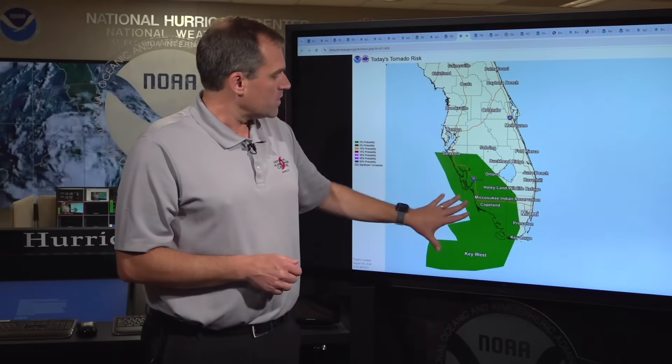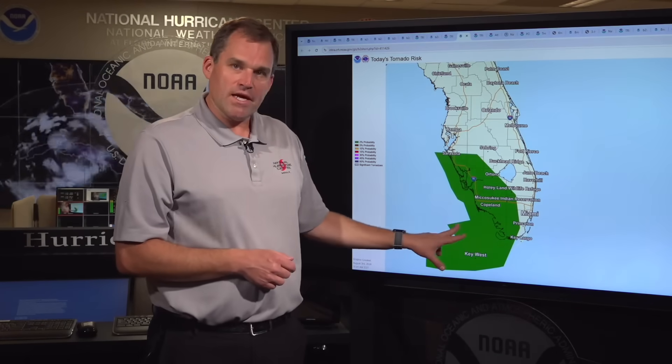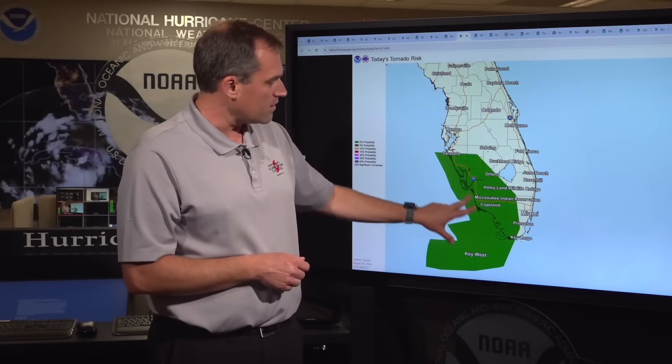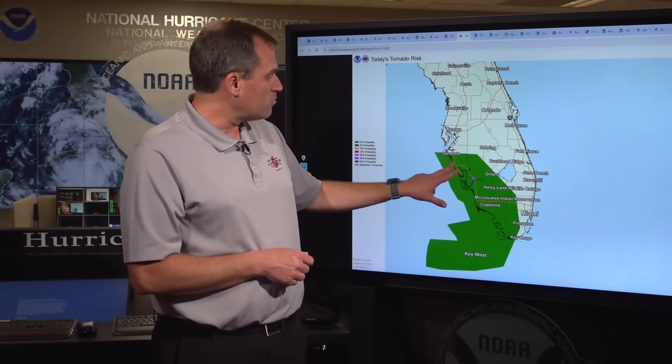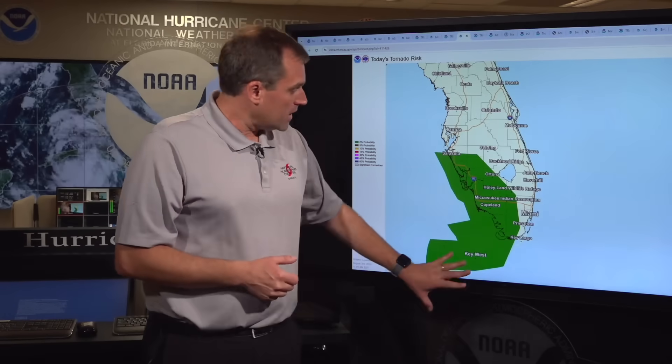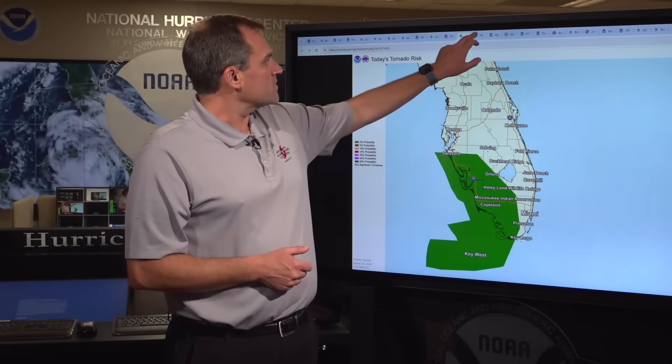I also want to touch on the tornado threat today, which exists primarily in the Florida Keys, Southwest Florida — places like Everglades City, Fort Myers, Port Charlotte, all the way up to Sarasota. We do have a risk for tornadoes in some of those rain bands, especially later today and into tonight as the center of the system moves into the Gulf of Mexico.